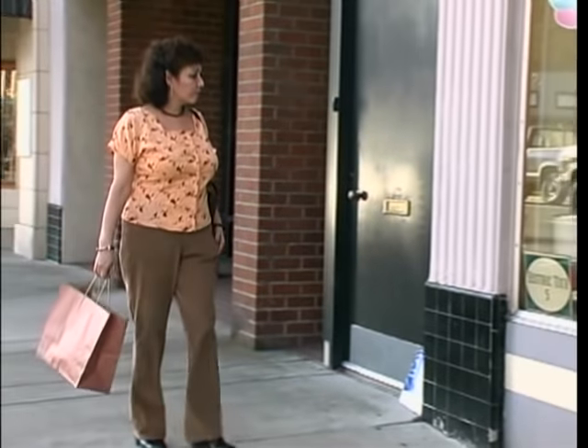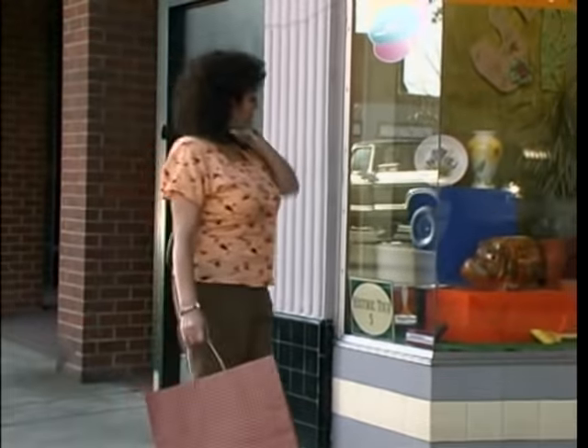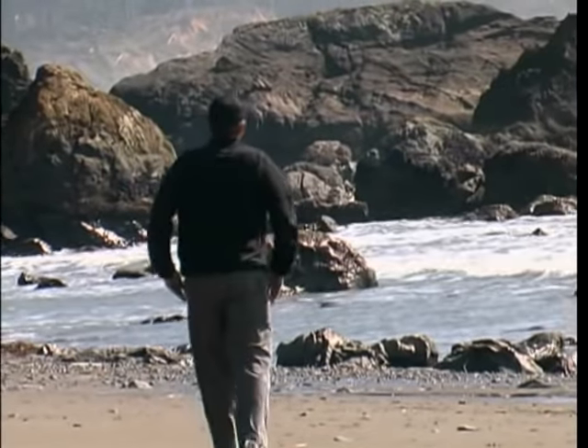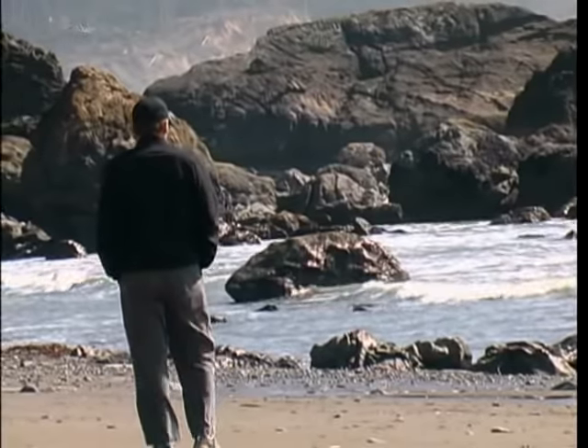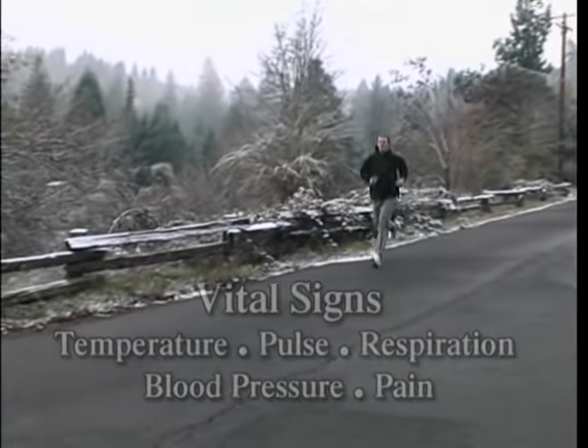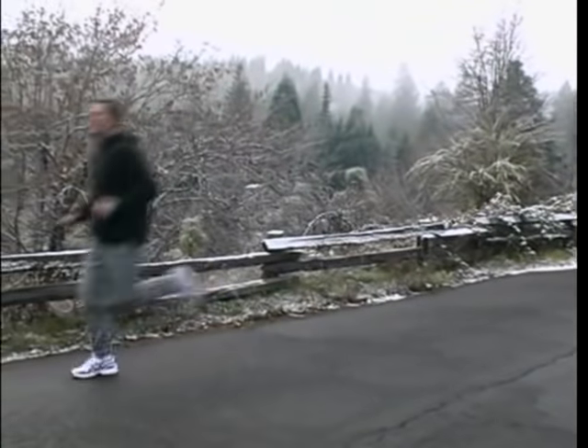Our body continually gives us information about our state of health. Some things such as indigestion, headache, or muscle strain get our attention immediately. Our vital signs, which include temperature, pulse, respiration, blood pressure, and pain, also provide information about our well-being.